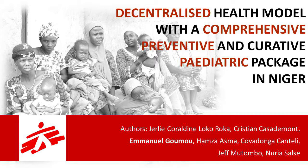Thank you very much. Thanks also to Emmanuel who did this presentation, and I'm here on his behalf because he could not come due to vision problems. Today, in the next minutes, I will present the decentralized health model with a comprehensive, preventive, and curative pediatric package that MSF Spain is implementing in Niger.